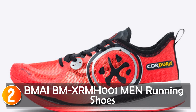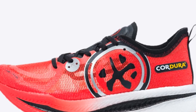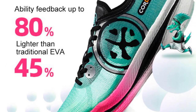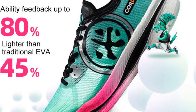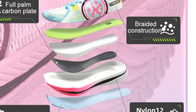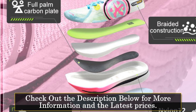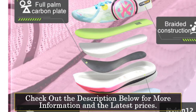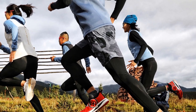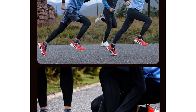At number two, My Bem Exerm 001 Men Running Shoes. The My Bem Exerm 001 Men Running Shoes are designed for professional runners who prioritize cushioning and breathability. These shoes feature a low upper height and a lace-up closure, ensuring a secure and customizable fit. Constructed with a combination of PU and fabric upper material, these shoes offer both durability and flexibility. The EVA insole provides cushioning and impact absorption, reducing strain on the feet and joints during long-distance running.